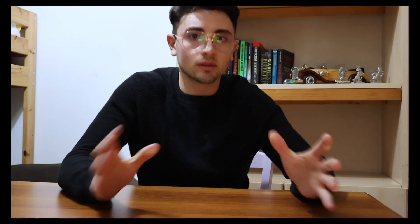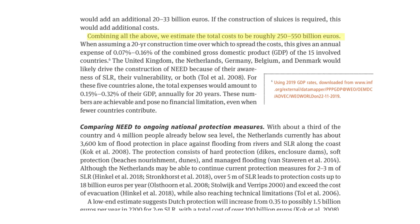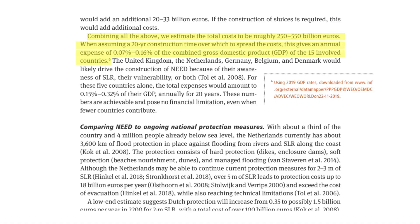In conclusion, the total cost estimated by the researchers, when incorporating all the infrastructure, additional pumps, and machinery needed, amounts to approximately 250 to 500 billion euros for the entire project to be built and maintained. Although this is an immense amount of money, it would be spread over a number of years — the researchers have proposed completion within a 20-year span — and the costs would ideally be divided between the 15 affected countries within the enclosure.